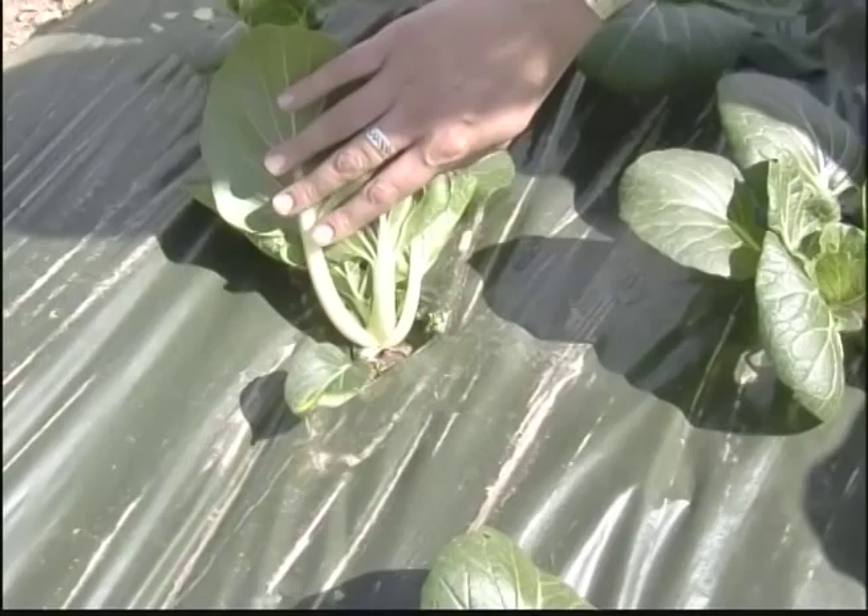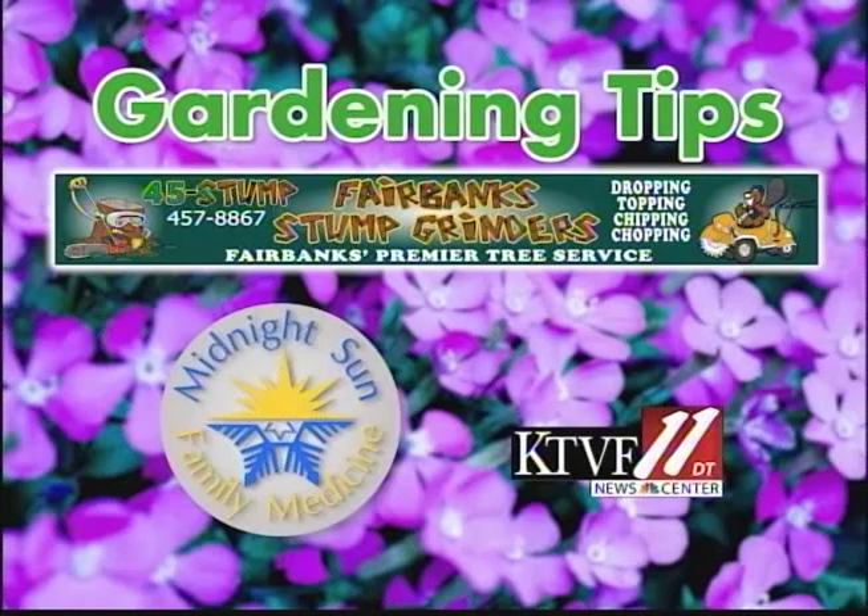Join us next week when we'll be talking about thinning your crops here on Gardening Tips. Gardening Tips brought to you by Fairbanks Stump Grinders and by Midnight Sun Family Medicine.